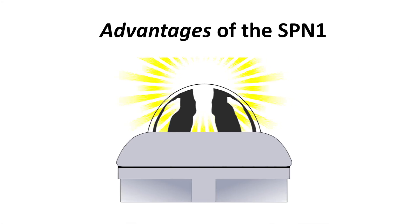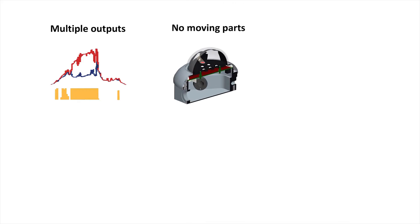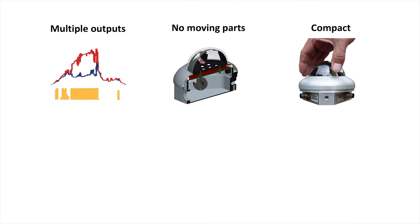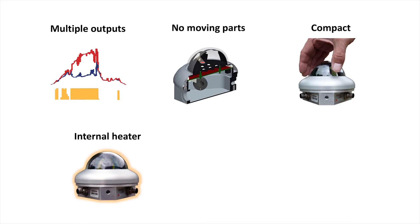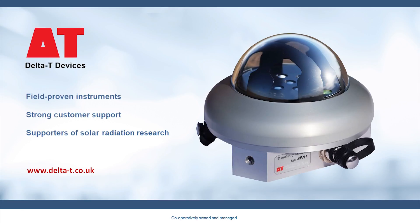Let's review the many advantages of the SPN1: multiple accurate outputs, no moving parts, compact and rugged, an internal heater, and versatile communication options. Visit www.delta-t.co.uk for more details.